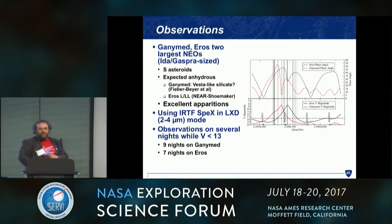Asteroid folks tend to call it Ganymed to avoid confusion with Ganymede. These are S-class asteroids, expected to be anhydrous. Looking at their IR spectra, Ganymed is associated with a silicate basalt-like Vesta — an igneous kind of object. Eros is more like an L or LL chondrite, so primitive but not a hydrated kind of meteorite.